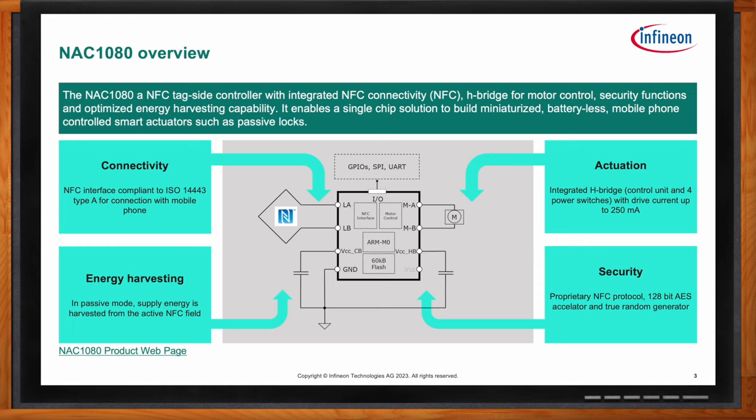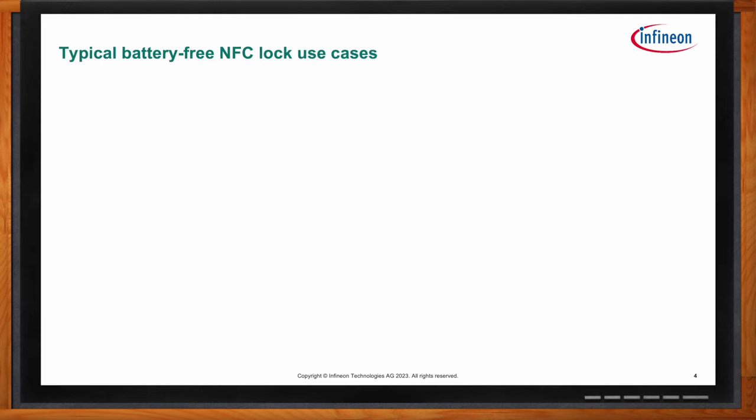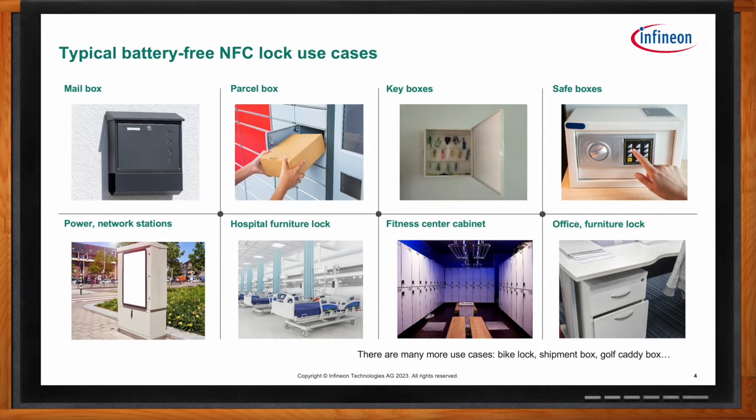What kind of applications would this battery-free NFC be a good fit for? If you have a keychain with eight to ten keys and you lose it, that's a huge problem. We think you can have a digital key in your smartphone instead, which you can use to lock a mailbox, parcel box, a safe at home, or even a locker in your office.